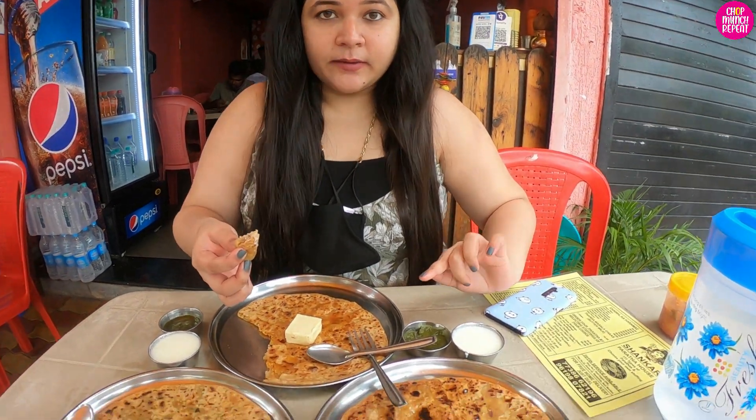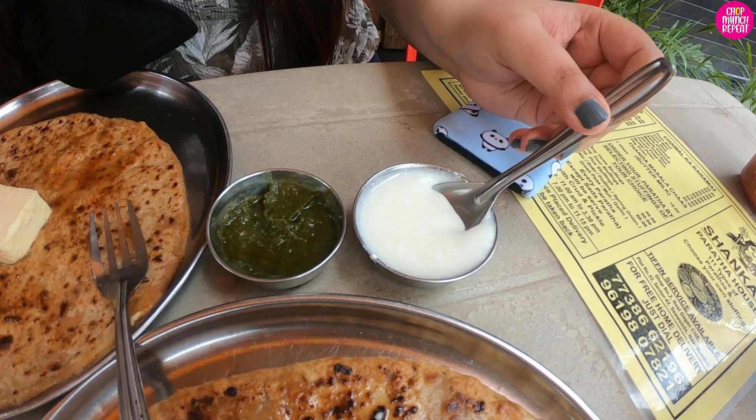This chutney is full of flavors and there's a very strong garlic flavor in this paratha — if you love garlic, this is the paratha you must try here. They serve each and every paratha with this pudina ki chutney and curd. The curd is not very thick but it's nice — it complements the parathas well.